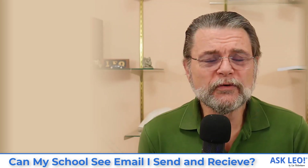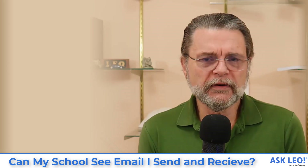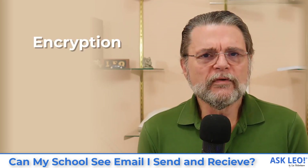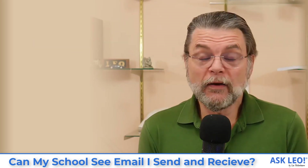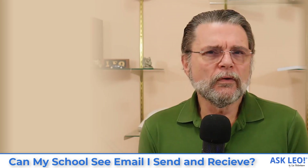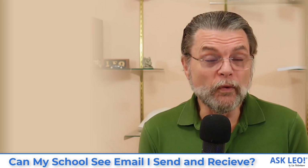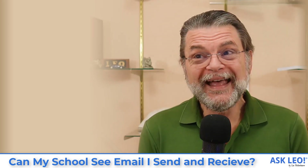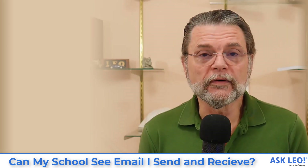The only other scenario that I think would be somewhat interesting to investigate — if both of you are up to it — is to use encrypted email. If you use some form of encrypted email, which I will tell you is not necessarily easy, the school might be able to see that you are communicating with someone, but they will not be able to see the contents of the message. And that's ultimately what I think you're looking for here.